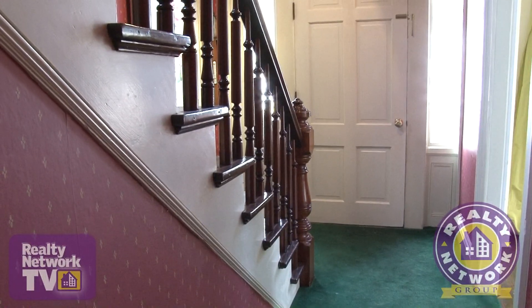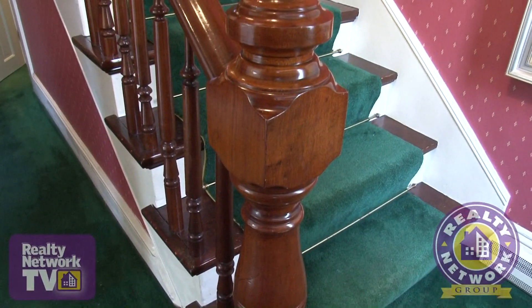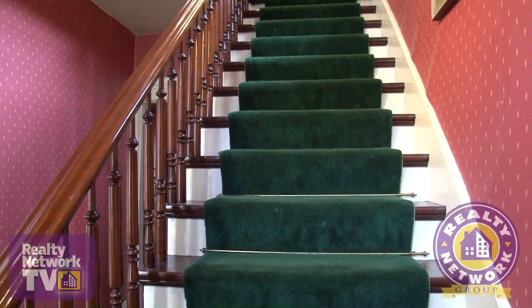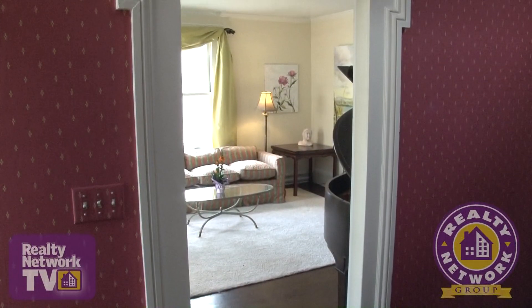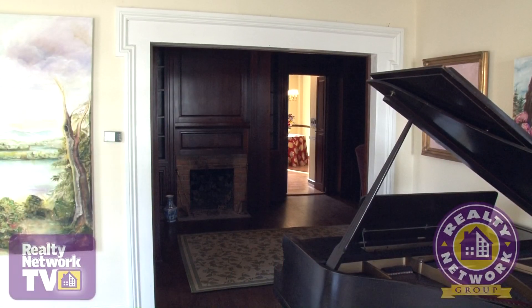Moving to the inside of this lovely home, plush carpeting covers hardwood flooring in the main entryway. Crisp white baseboard molding stands in contrast to the mahogany stain staircase. Plenty of natural light flows in from windows along the side and above the main doorway. The home's original 100-year-old plus molding frames each interior door of this home.